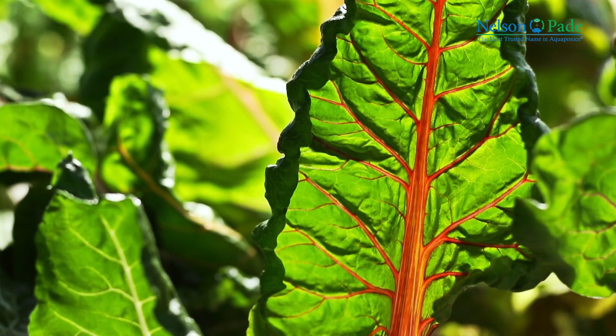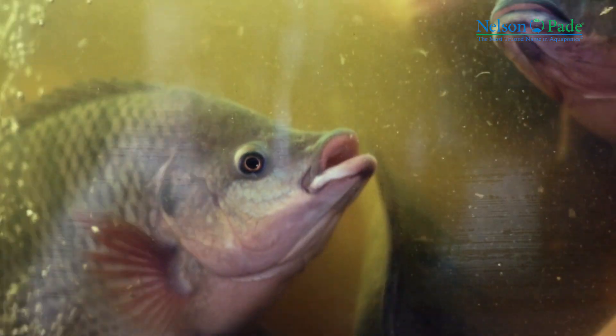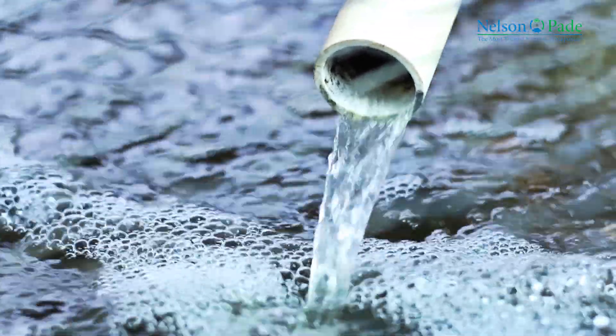The plants are grown in separate tanks where they pull out those nutrients, helping to clean the water for the fish. The water circulates through the system 24 hours a day, resulting in continuous production of both fish and vegetables.